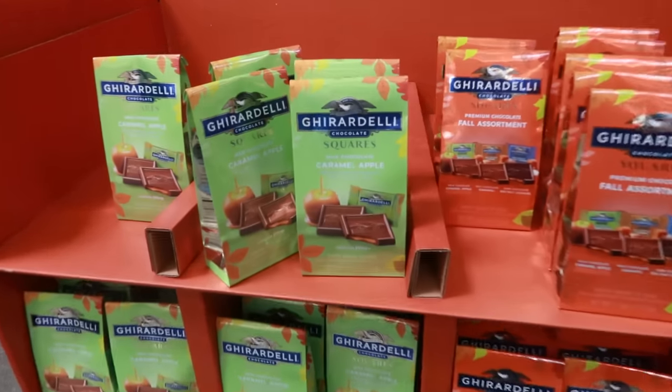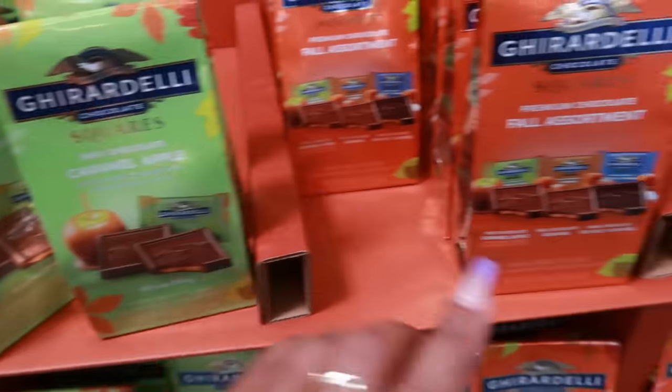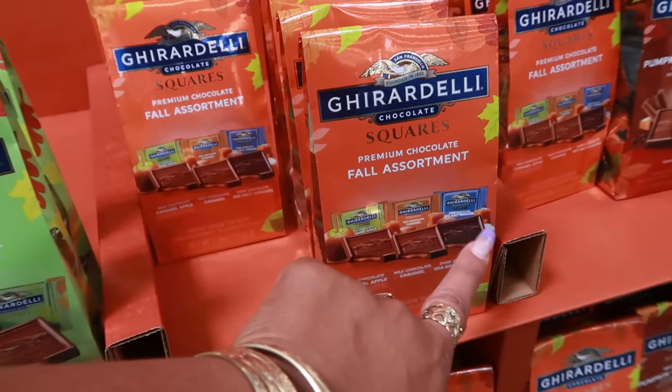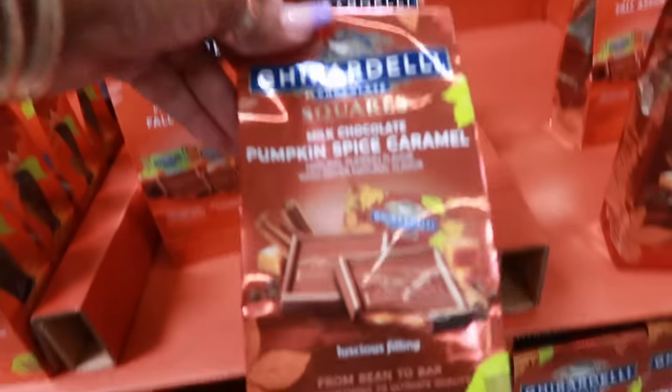The Gyro Deli has the milk chocolate caramel apple for $4.97. There's the fall assortment — milk chocolate caramel, dark chocolate, sea salt caramel, and then this one. Or you can get the pumpkin spice.